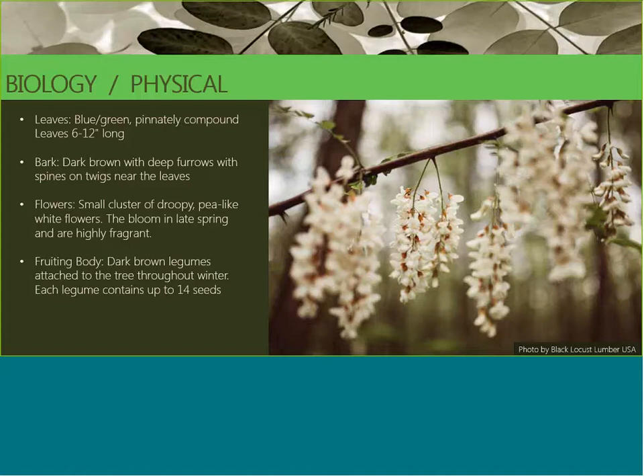The flowers bloom in late spring and they're highly fragrant. They also attract bees, and Black Locust honey is actually quite a large industry in Europe. The fruiting body of the tree are dark brown legume pods that stay attached to the tree throughout the winter.